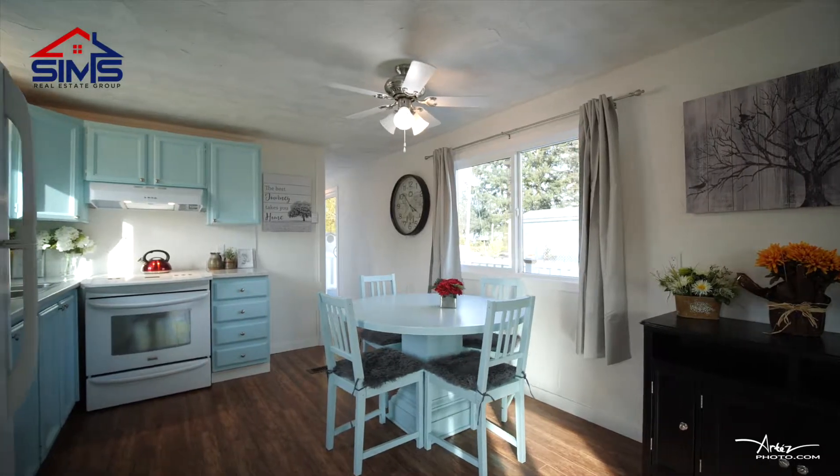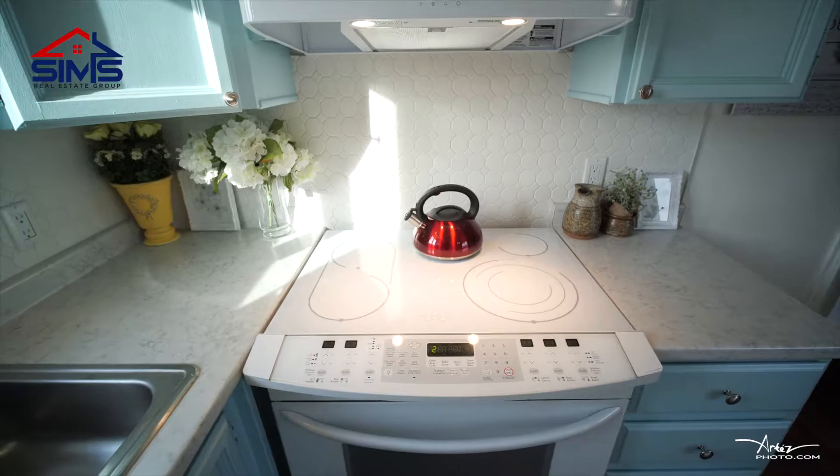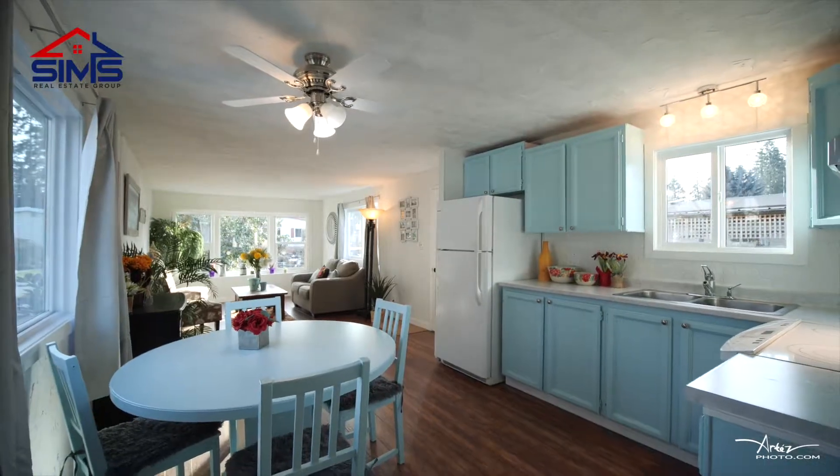This home has been beautifully updated — new roof, new windows, new floors, new paint, refinished cabinetry, and just look at this gorgeous backsplash. I love it so much.